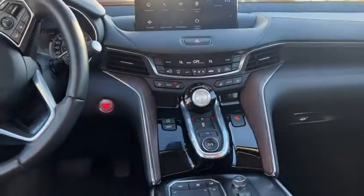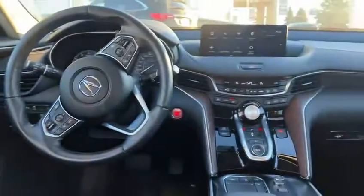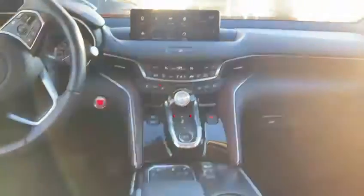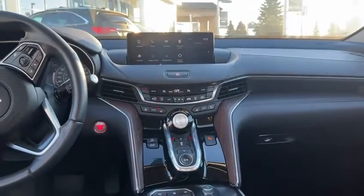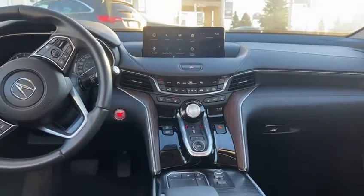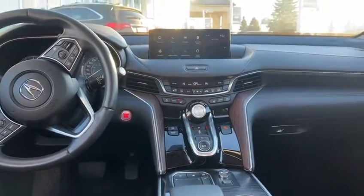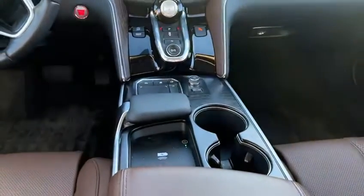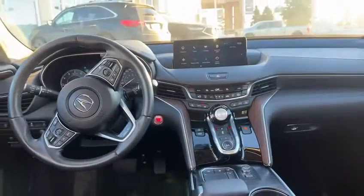You're going to have this beautiful wood material going across the dash of the vehicle. And you also have ambient lighting in the Platinum Package. You're going to get dual climate control, heated and cooled front seats, as well as heated back seats too. And then you do have wireless charging and Apple CarPlay and Android Auto in here, which is pretty sweet.